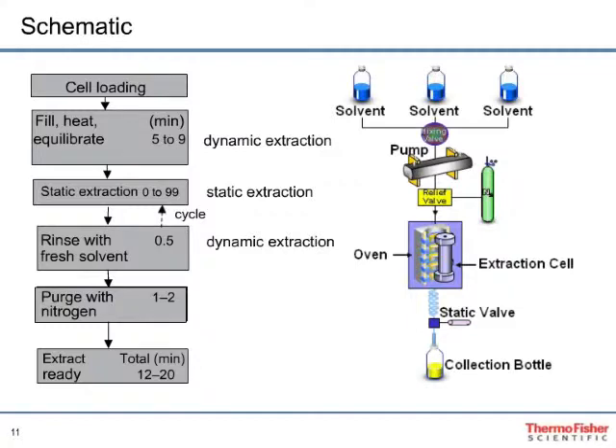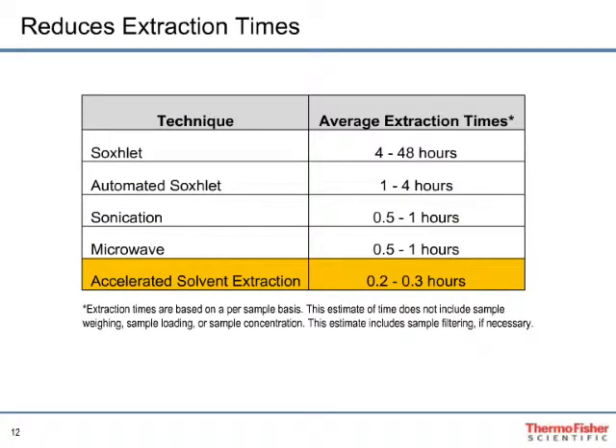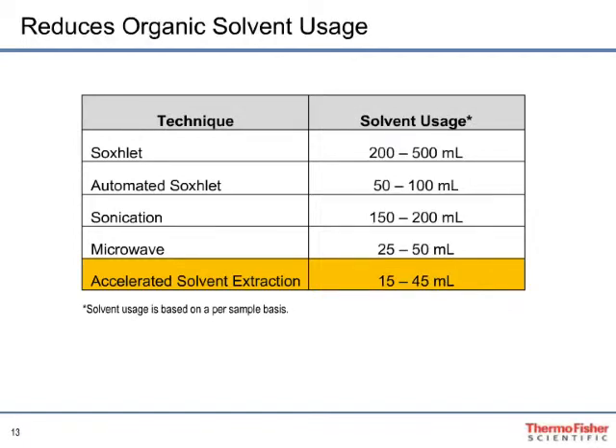Comparing average extraction times per sample: while the average Soxhlet extraction may take four hours minimum, an ASE extraction takes 20 minutes maximum per sample. Similarly, the reduction in organic solvent usage is profound. Since the cost of organic solvents can be high, reducing the amount of solvent required per sample will meaningfully reduce laboratory operating costs.